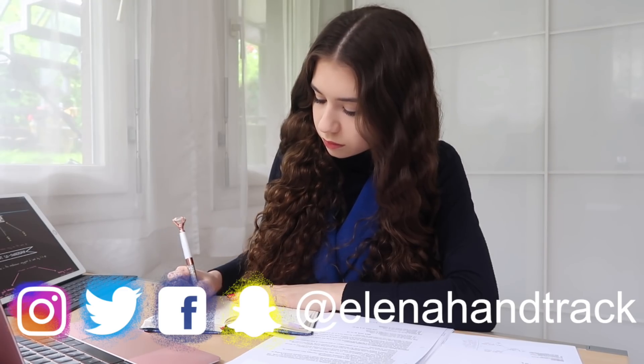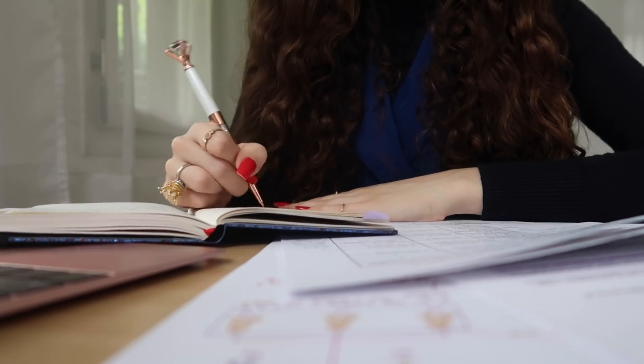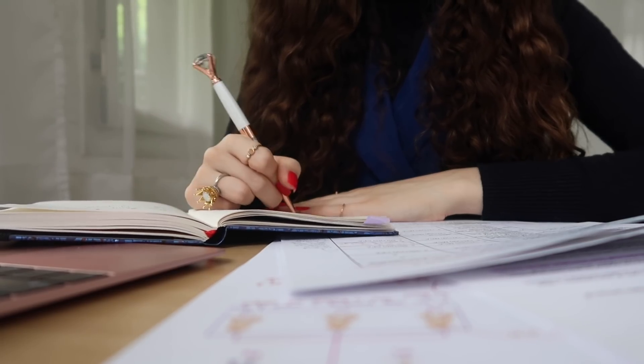Hello everyone, it's Elena and I'm back with another video. Today I'm going to share my organization system because as a law student I have lots of assignments and readings to do, so I can't really rely on just remembering when they're due.